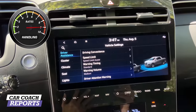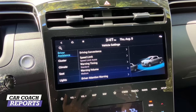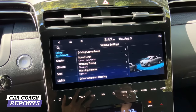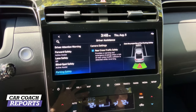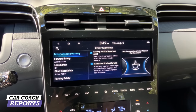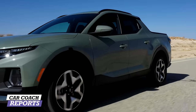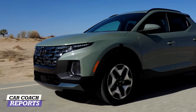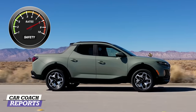When it comes to safety, many advanced systems come standard through Hyundai SmartSense, including forward collision avoidance, pedestrian and cyclist detection, lane keeping assist, and driver attention warning. Optional features include blind spot collision avoidance assist, safe exit assist, blind spot view monitor, highway drive assist, surround view camera, rear cross traffic collision avoidance, smart cruise control with stop-and-go, and more. I'd like to see all of this standard. For safety, this vehicle earns an eight.